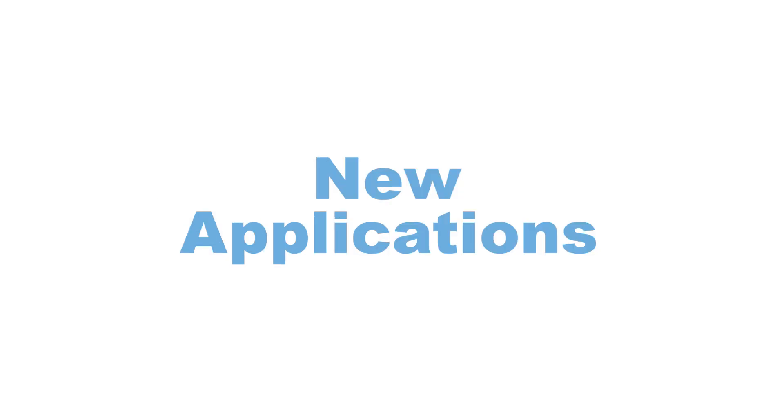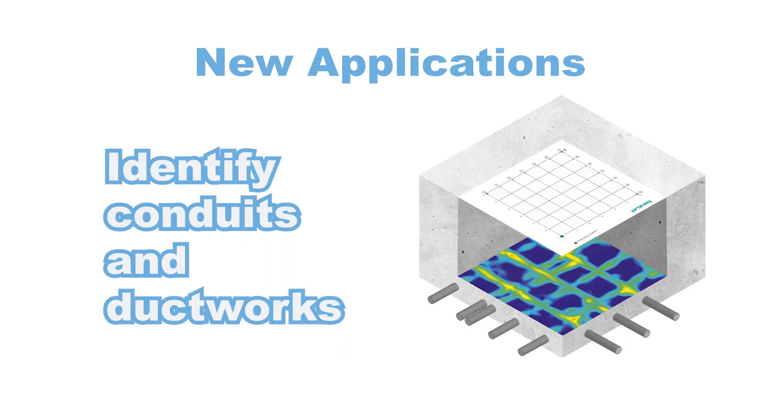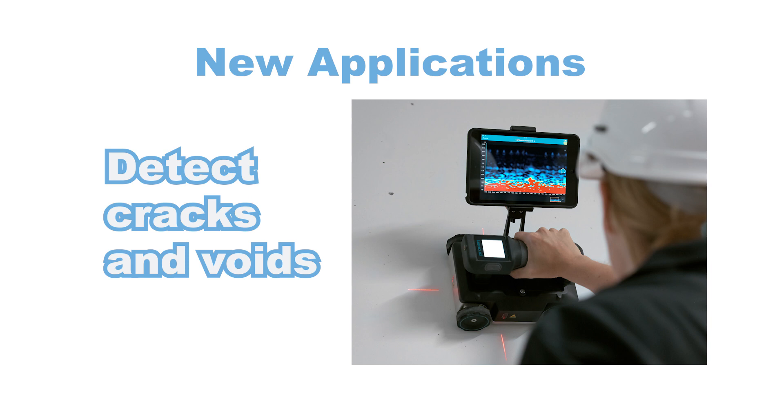But advancements now allow today's GPR units to assess uniformity and thickness of the concrete, identify locations of conduits and ductworks, as well as detect cracks and voids within the concrete structure.